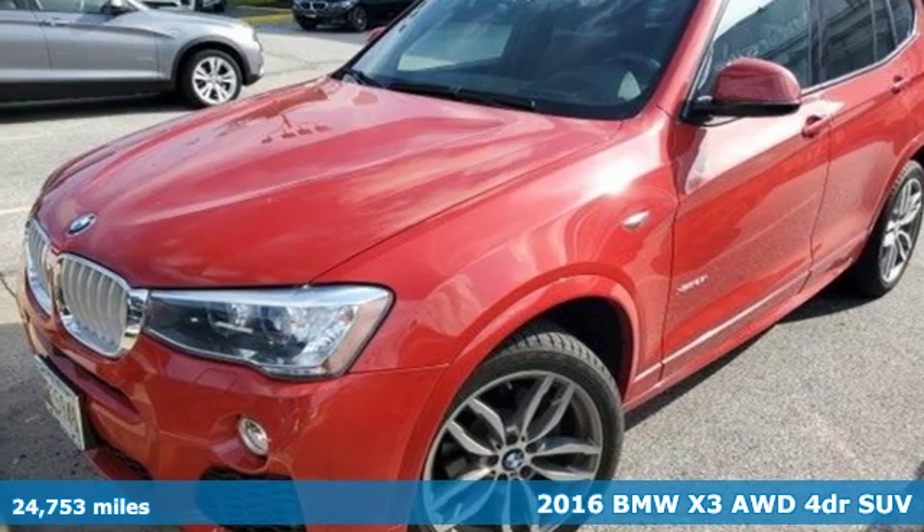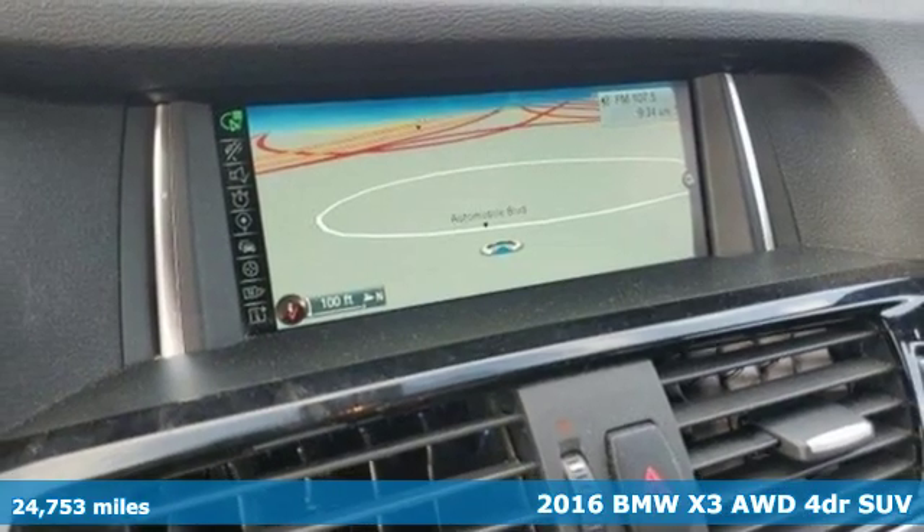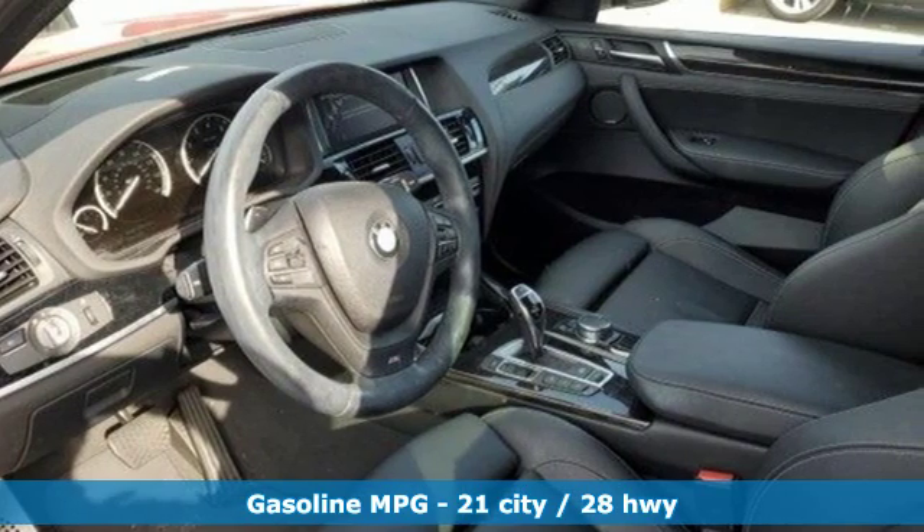It's a 2016 BMW X3. With its muscle, dashing good looks and roomy interior, this luxury crossover fuses everyday utility with an elegant demeanor.